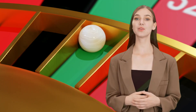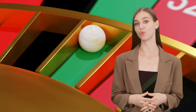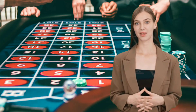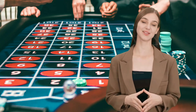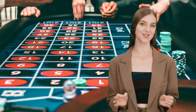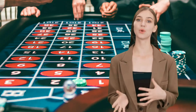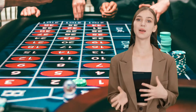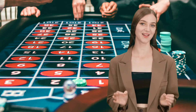Strategy 3: Utilizing Betting Systems. Many players swear by various betting systems to increase their chances of winning at roulette. From the Martingale system to the Fibonacci sequence, these strategies are designed to help you manage your bets and potentially maximize your winnings. However, it's essential to remember that no betting system can guarantee success, so use them wisely and with caution.